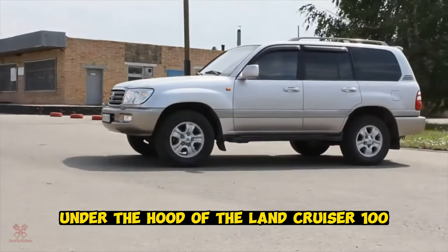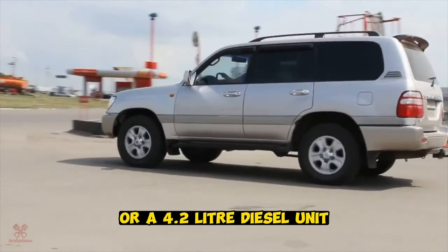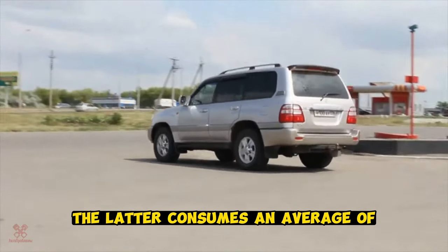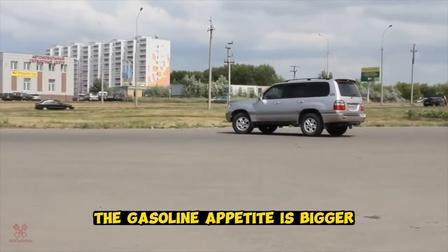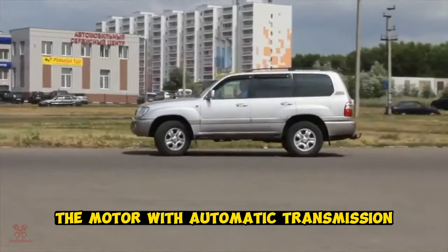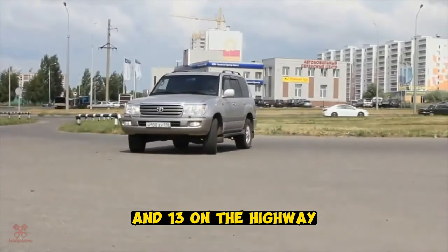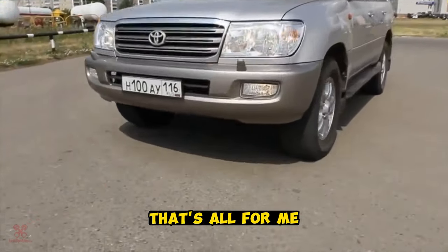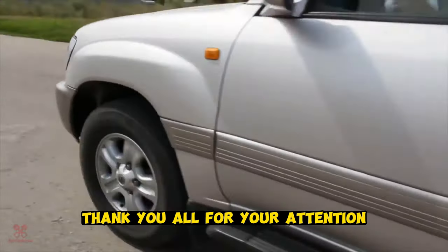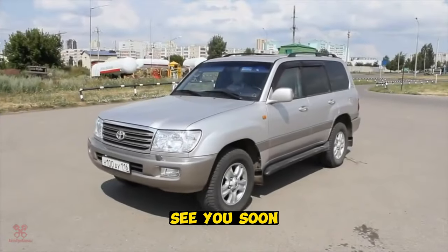Under the hood of the Land Cruiser 100 sits a 4.7-liter gasoline engine or a 4.2-liter diesel unit. The diesel consumes an average of 11 to 12 liters on the highway and 14 liters in the city. The gasoline engine with automatic transmission consumes 18 liters in the city and 13 on the highway, and with manual transmission, 16 liters in the city and 12 on the highway. Thank you for your attention — please subscribe to the channel. See you soon.